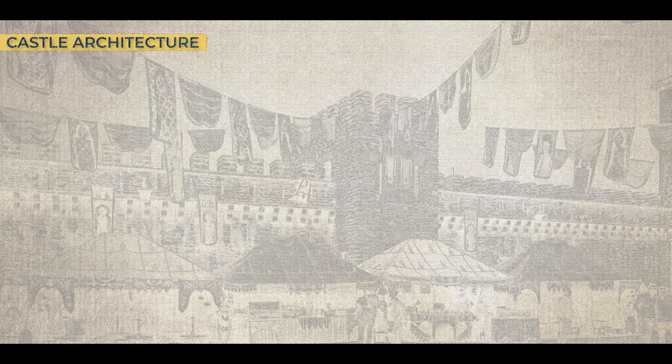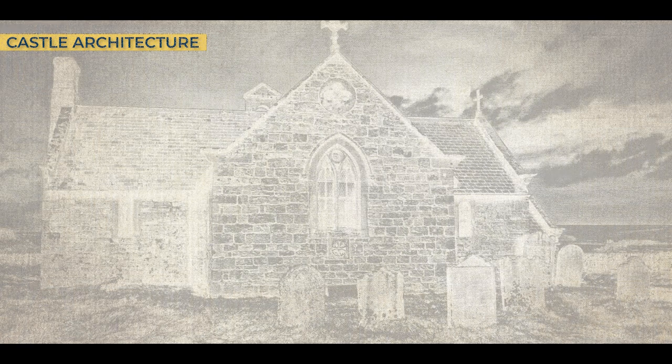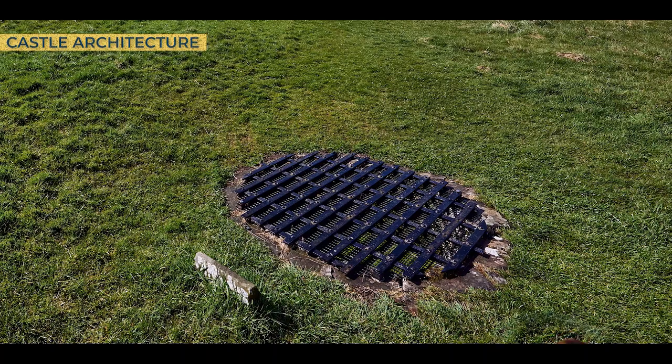The mound leading up to the keep would likely have been kept clear, making it easier to spot invading soldiers for archers positioned within the keep. The bailey itself would have been bustling with a variety of buildings, including a church, bakers, stables, lodgings, blacksmiths, and the main well, which is still visible today, among many other structures.